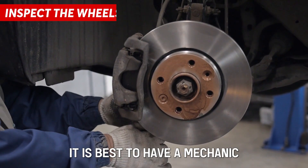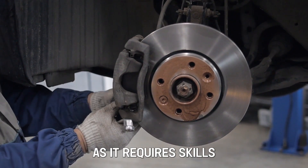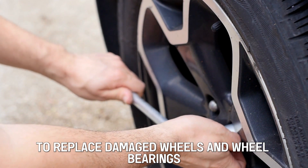Inspect the wheels. It is best to have a mechanic solve the issue of unbalanced wheels as it requires skills. You'll need to replace damaged wheels and wheel bearings.